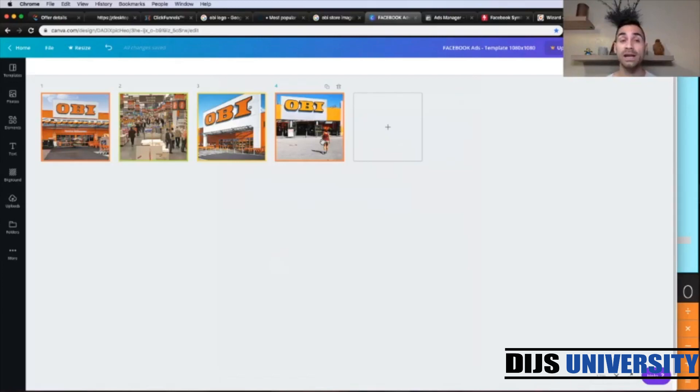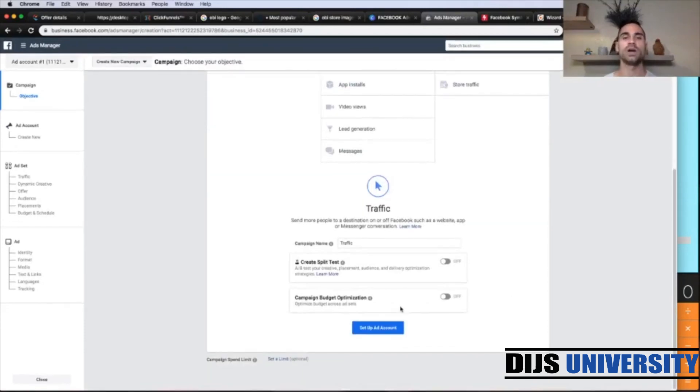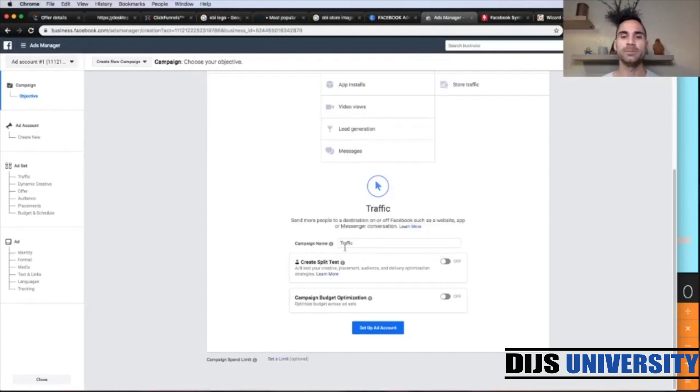We have our lander ready, we have our images, and copy is ready. Now the last thing is to create our ads inside the Facebook manager. We are on the campaign level where we're going to choose our traffic objective, like always. We scroll down and put a campaign name — starting with the geo, the country, then Obby, then Facebook.